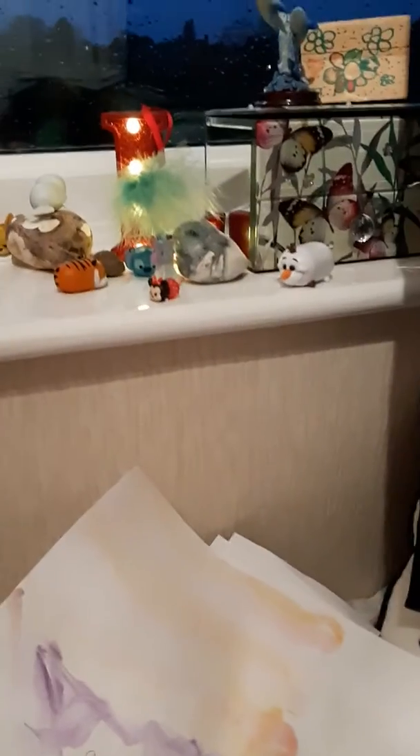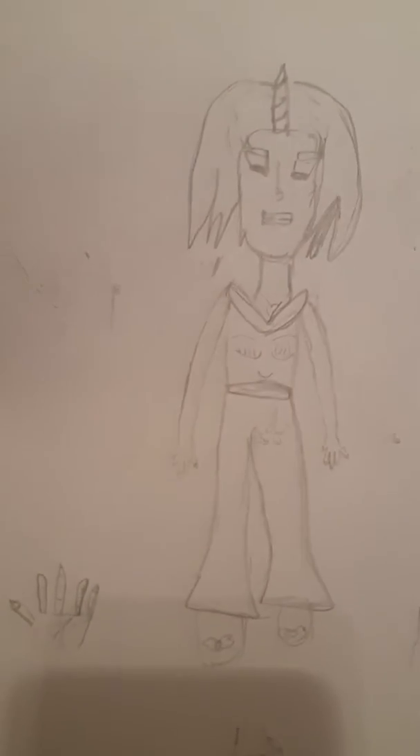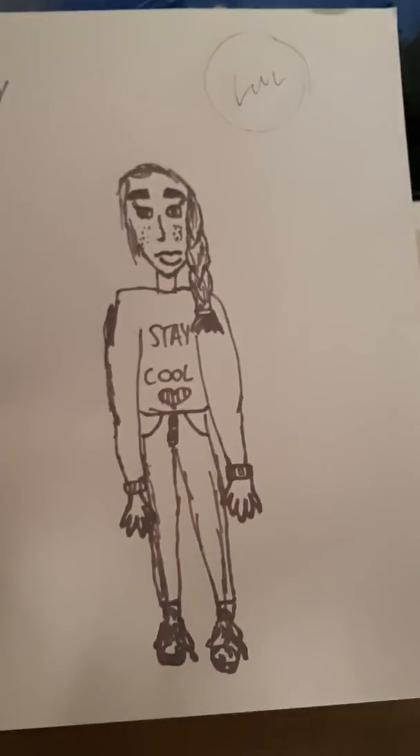And then this is what I drew — it's a little person. Sorry for the little hands because I really struggle with drawing hands. I think it's really cute, it's like a little unicorn girl. And then I have another person — she's really cute, it says 'Stay Cool.'